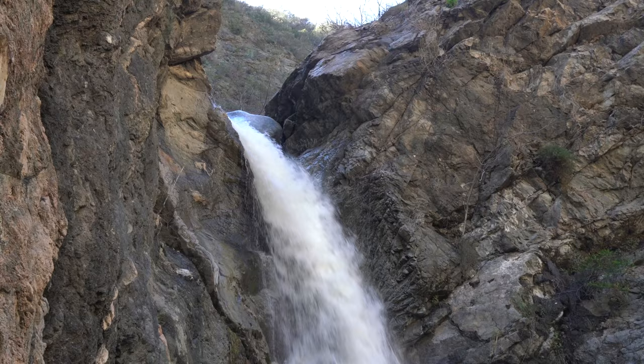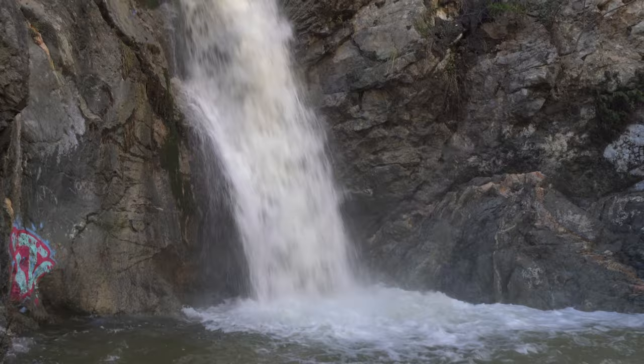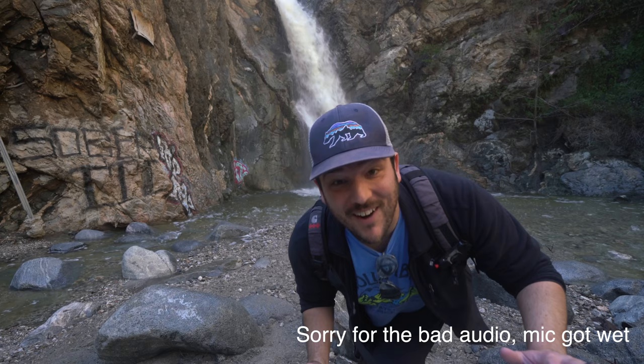If you do this, you are the worst. Thanks for hiking Eaton Canyon Falls with me. Go to CaliforniaThroughMyLens.com for more. We'll see you next week.